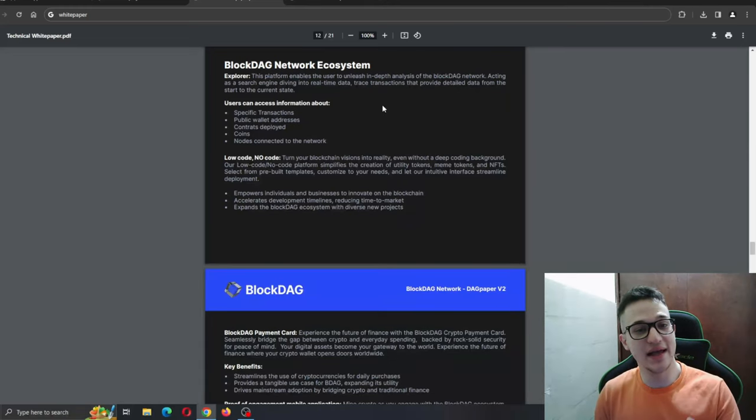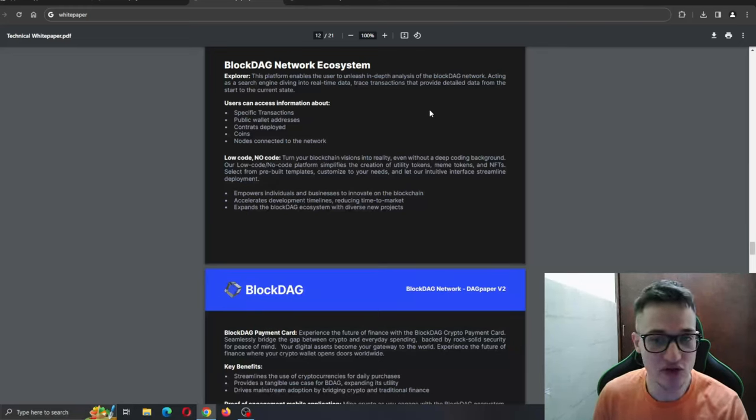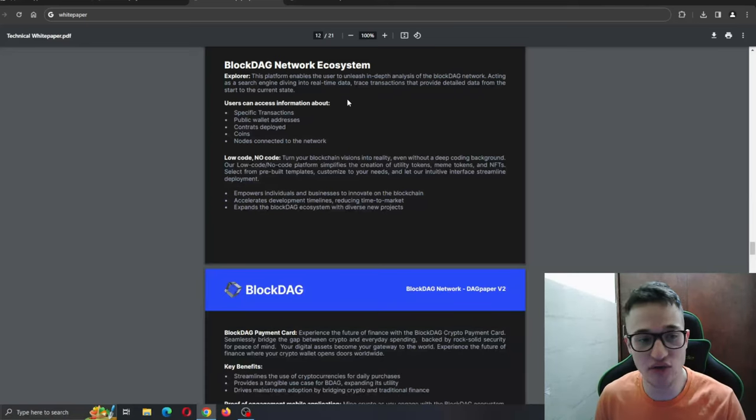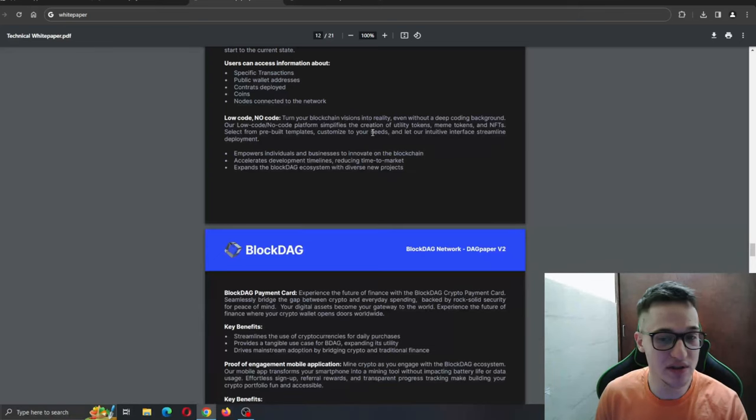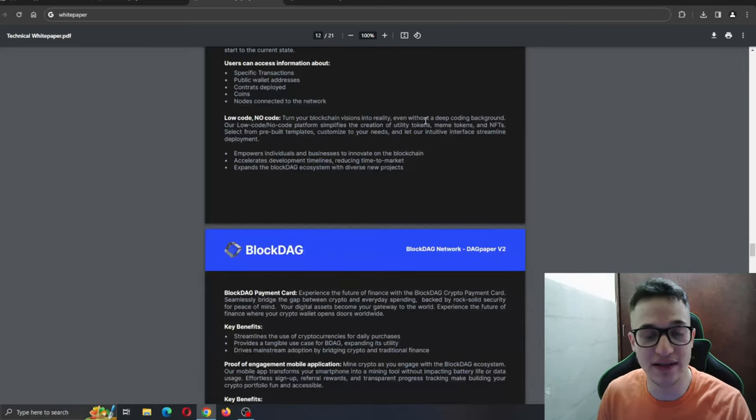The network ecosystem platform enables the user to unleash in-depth analysis of the Block Deck network, acting as a search engine diving into real-time data for transactions that provide detailed data from start to current state. Users can access information about specific transactions, public wallet addresses, contract deployments, coins, and nodes connected to the network. The low-code/no-code platform simplifies the creation of utility tokens, meme tokens, and NFTs — select from pre-built templates customized to your needs and let the intuitive interface streamline deployment. This empowers individuals and businesses to innovate on the blockchain and accelerates development timelines.